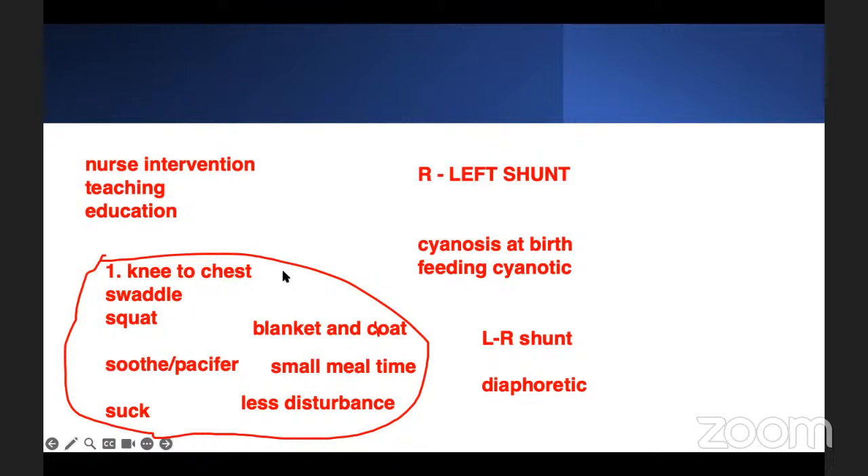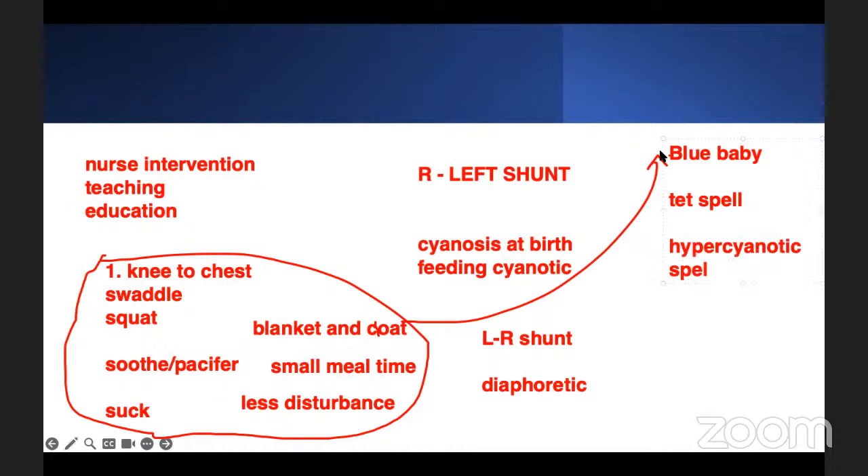If you've done all these things and the kid is still turning blue in the hospital — swaddled, blanket, small meals, quiet environment — and still having a blue baby, we call this a tet spell, also called a hypercyanotic spell. We've done everything and the kid is still having hypercyanotic spells. So the doctor says: this is what we'll do in the hospital.